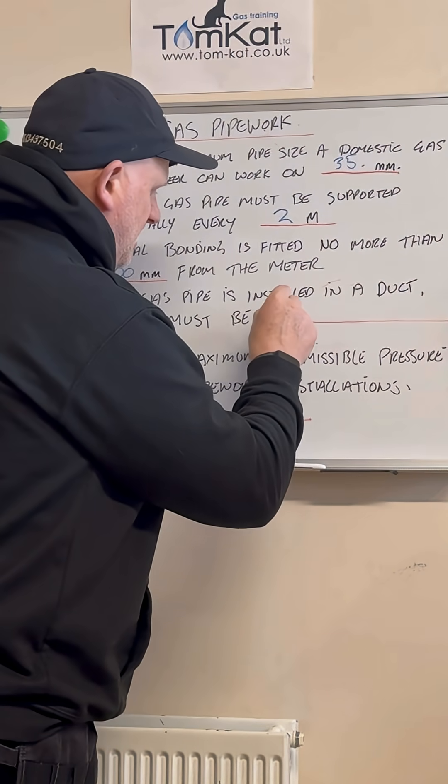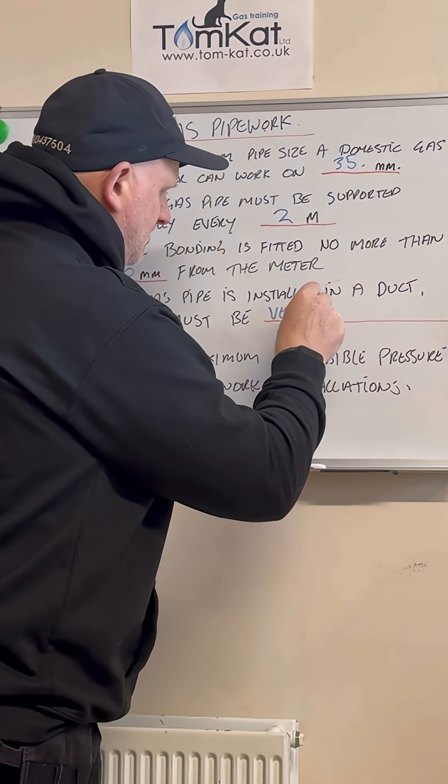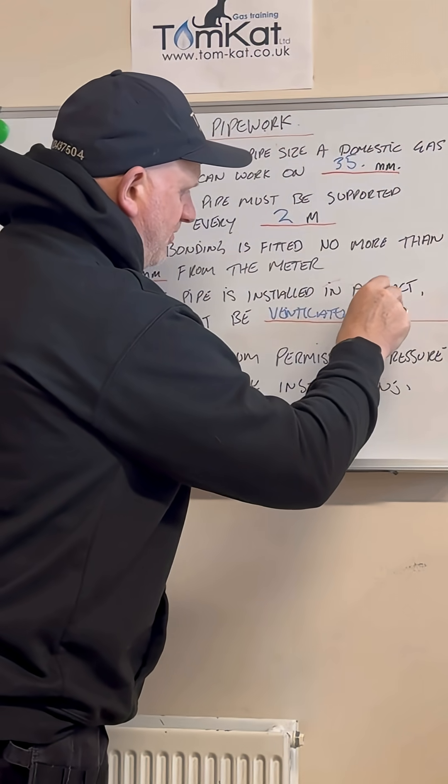Question number four: where a gas pipe is installed in a duct, the duct must be — hopefully you said ventilated at both ends.